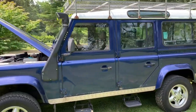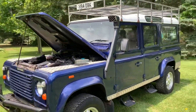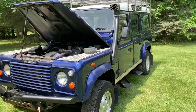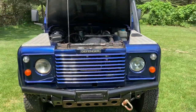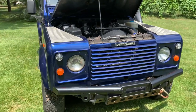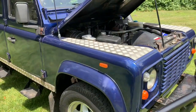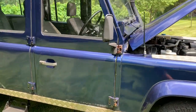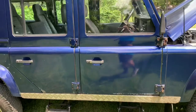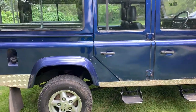Up for sale today I have a beautiful 1990 Land Rover Defender 110 County Station Wagon, five door, with the 2.5 liter 200 TDI turbo diesel and the five-speed LT77 manual transmission. This is a UK import so it is right-hand drive, but it is now located here in Michigan and comes with a clean, clear Michigan title.